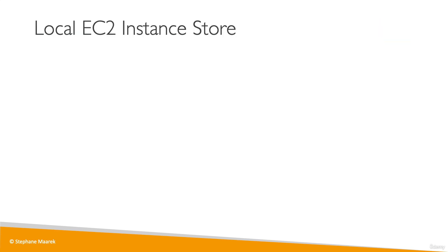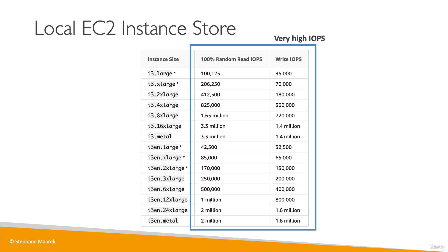To illustrate better performance, for example, the i3 instance type has an instance store attached. Looking at read IOPS and write IOPS — how many I/O operations per second — some random read and write IOPS can reach 3.3 million or 1.4 million for the most performant instance. In comparison, an EBS volume of type GP2 can reach 32,000 IOPS, so instance store is significantly higher. From an exam perspective, anytime you see very high performance hardware-attached volume for EC2 instances, think local EC2 instance store.